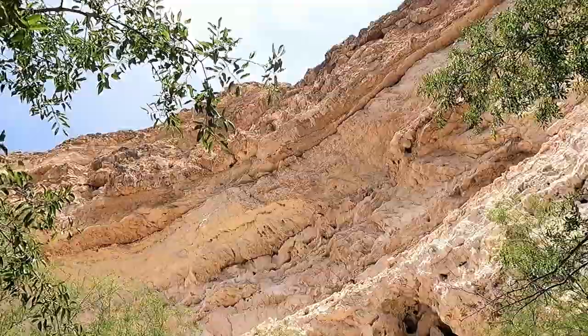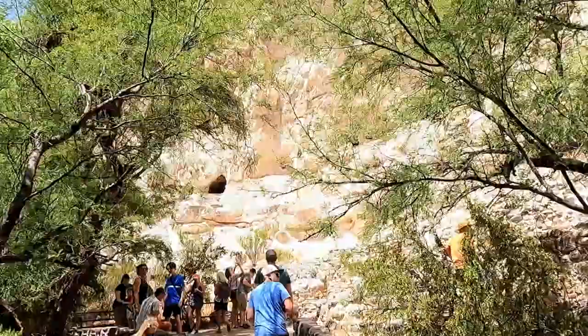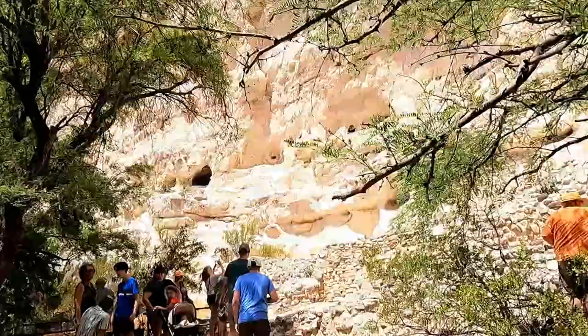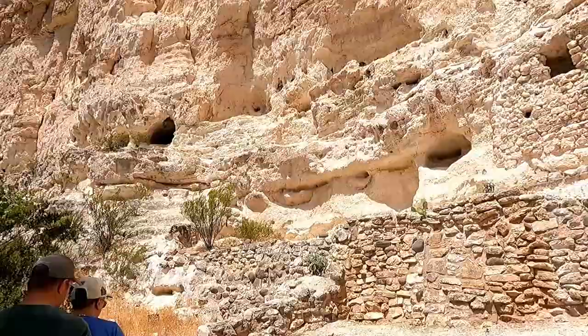Montezuma Castle National Monument protects a set of well-preserved dwellings located in Camp Verde, Arizona, which were built and used by the Sinagua people between approximately AD 1100 and 1425. Sinagua comes from the Spanish meaning 'without water,' but unlike the name implies, they actually had plenty of water. Established December 8, 1906, Montezuma Castle is the third national monument dedicated to preserving American Indian culture.